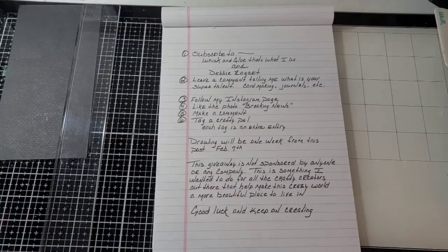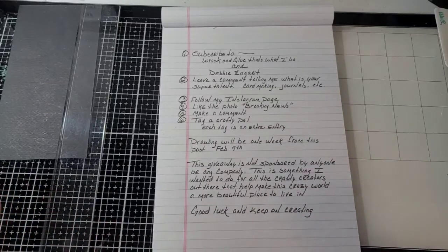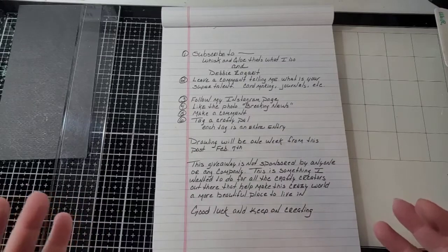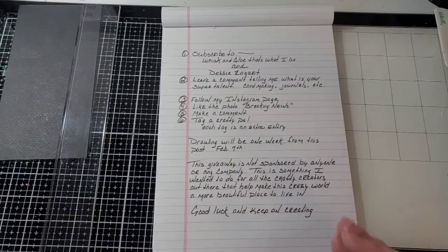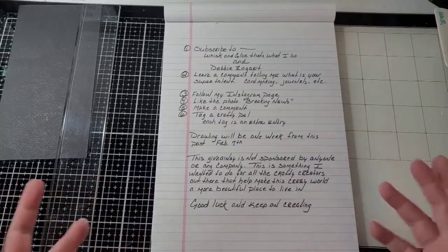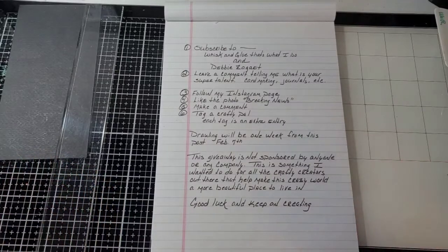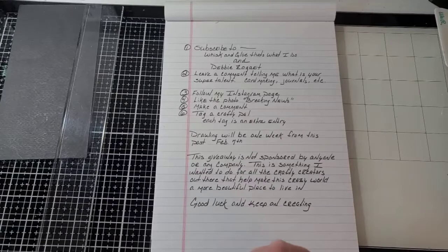The drawing will be a week from today, which will be February the 7th. This giveaway is not sponsored by anyone or any company — this is something I wanted to do for all my crafty creators out there that help make this crazy world a more beautiful place to live in. It is the most generous, sweetest, creative place I've ever been a part of. The people that I have met are just fantastic — I can't say enough about this community. Crafters are just a breed of their own and it's a wonderful, wonderful breed. So good luck, keep on creating, make beautiful things. I will see you soon.